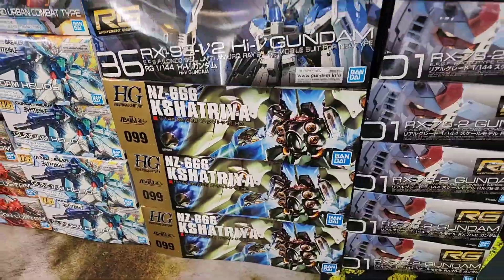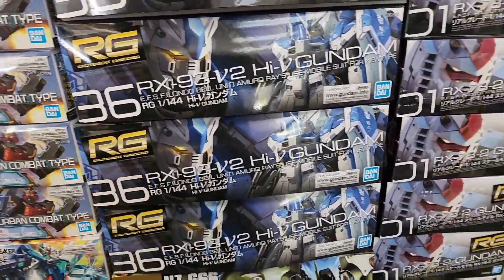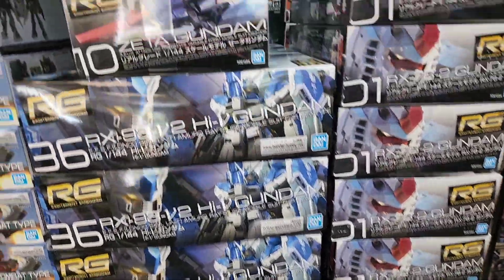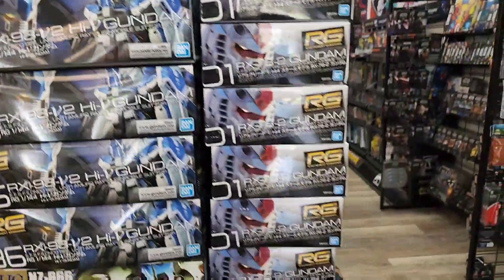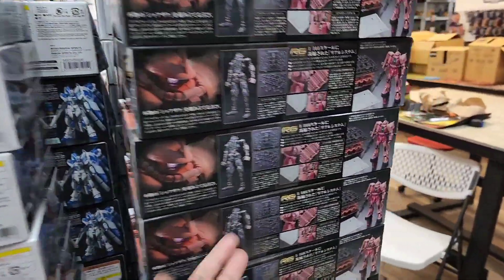All we got, so they come out of a Real Grade or a Master Grade - been asking for that for years. High Nu - killer RG right there. Zeta, you got your classic OG Gundam in the RG as well as Char's.